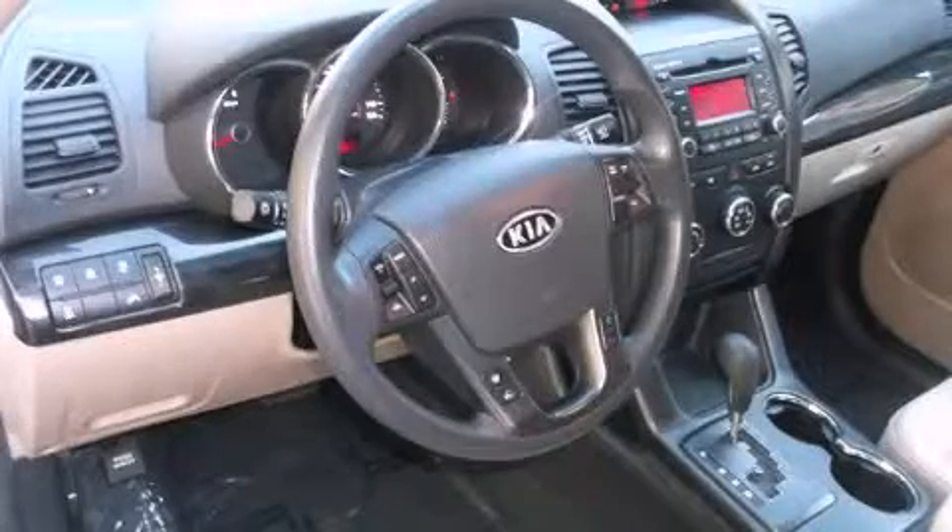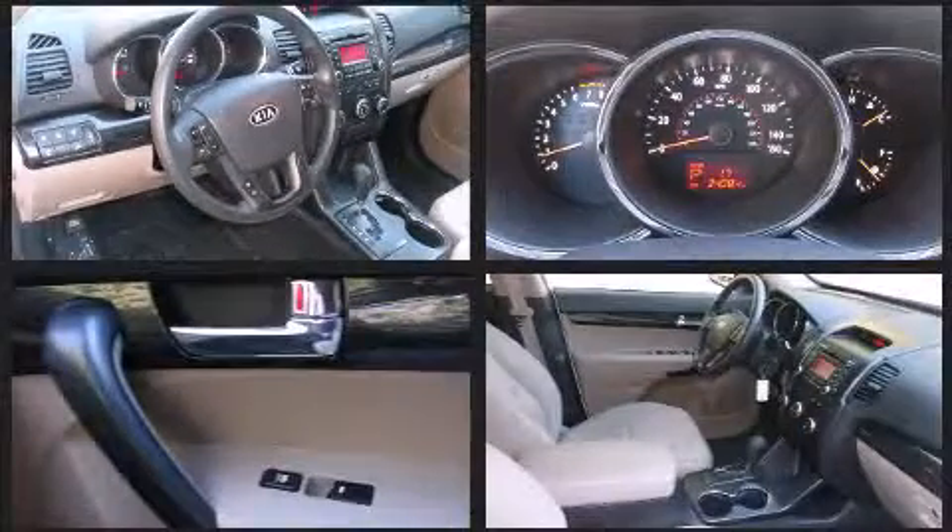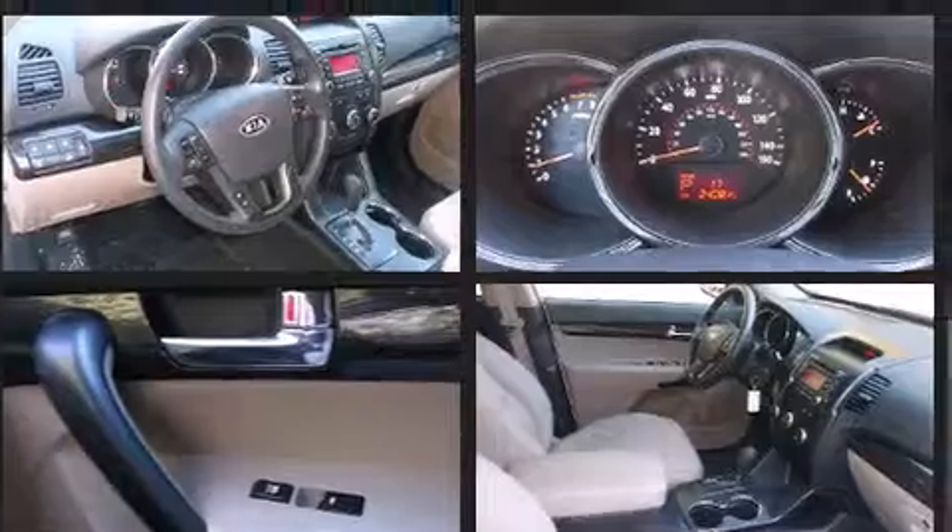Kia prioritized comfort and style by including delay-off headlights, a tachometer, a trip computer, turn signal indicator mirrors, and much more.